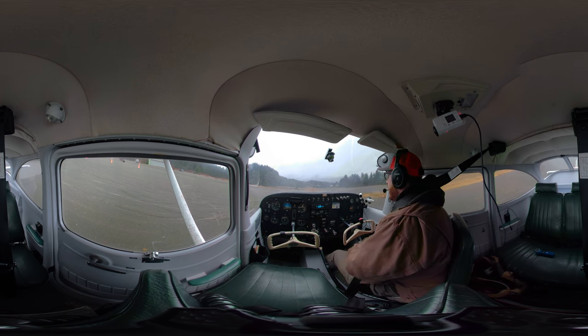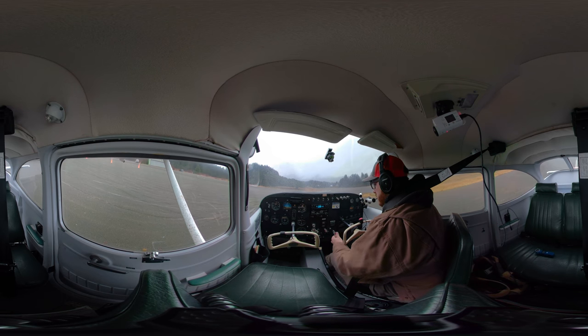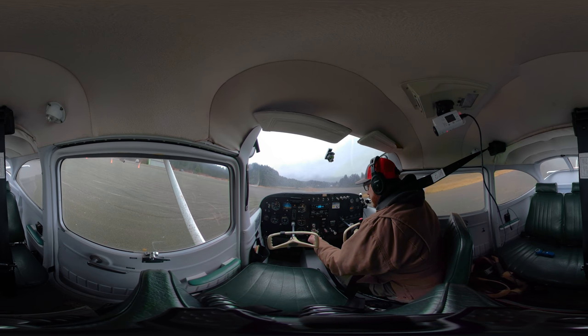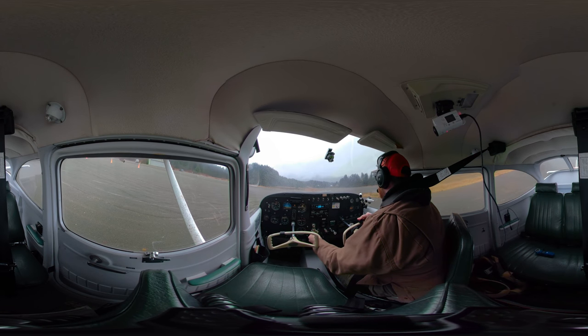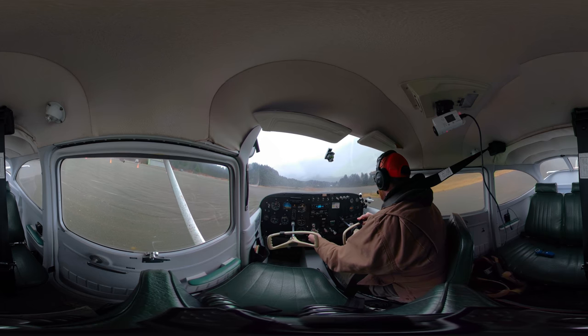As long as the clouds will let me do that, that is the plan. Doing our short field takeoff here — let's get after it. Soldotna traffic, Skyhawk 2423 inbound, taking runway 34, closed traffic, Soldotna.